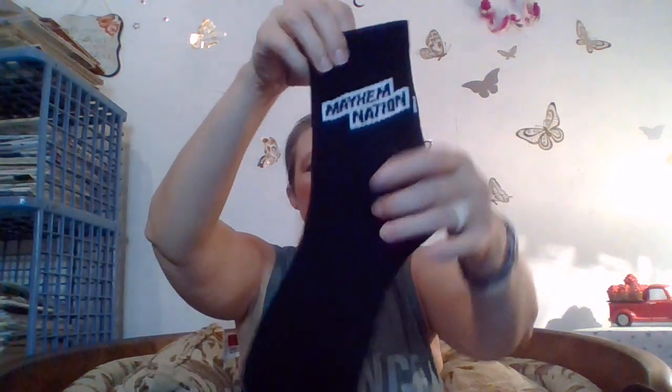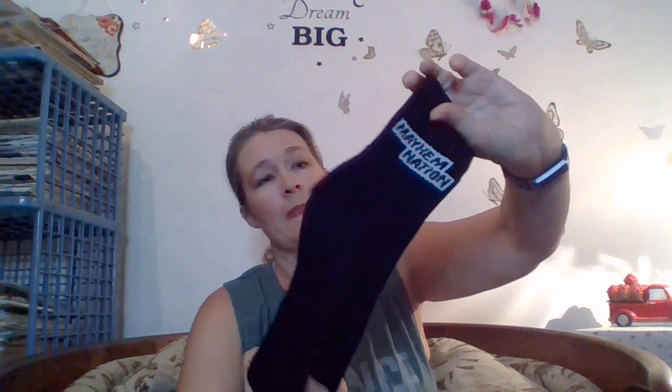And this is what it looks like when you first open it. We got socks. I've got a pair of socks here that say Mayhem Nation. Now those are soft. You don't normally get socks that feel that soft. But those are cute. I can't resist a good pair of socks. I love it. They could send socks every month for all I care — I just love them.